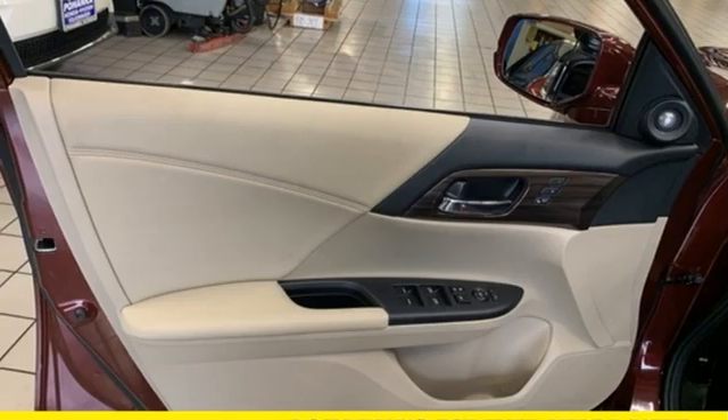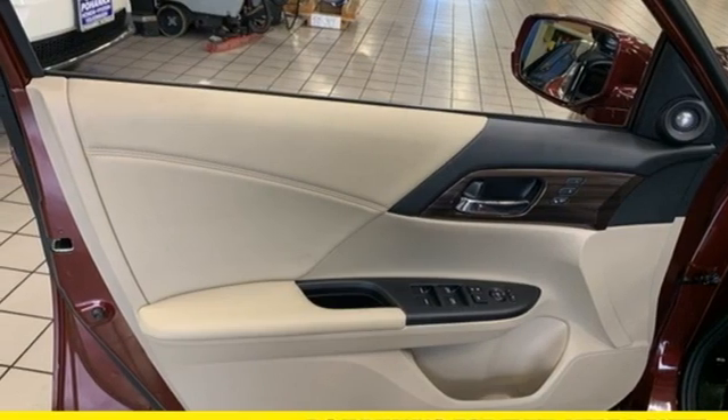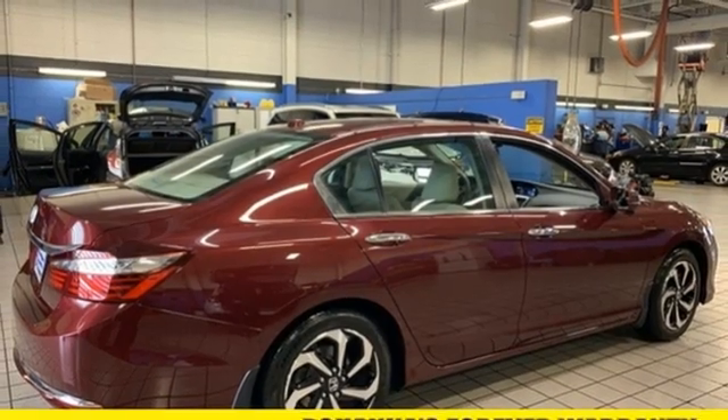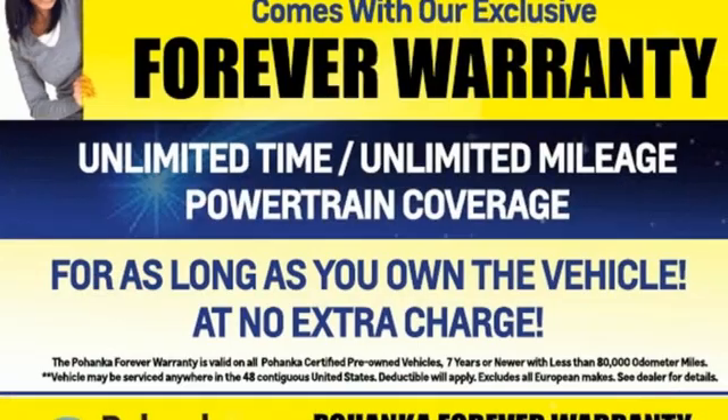Dual zone climate control, inline four cylinder engine, power sliding and tilting sunroof, gas pressurized shocks, and smart device navigation.